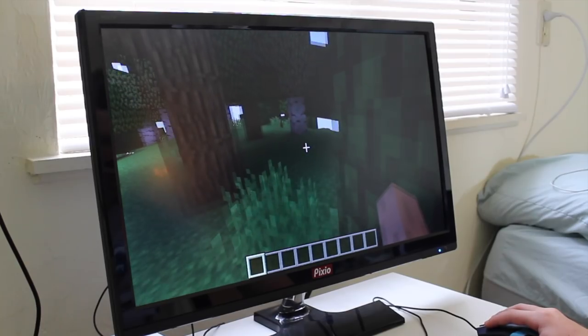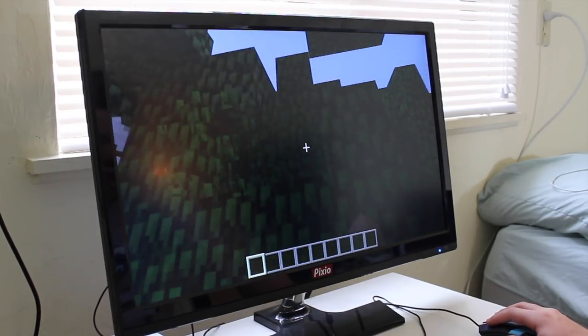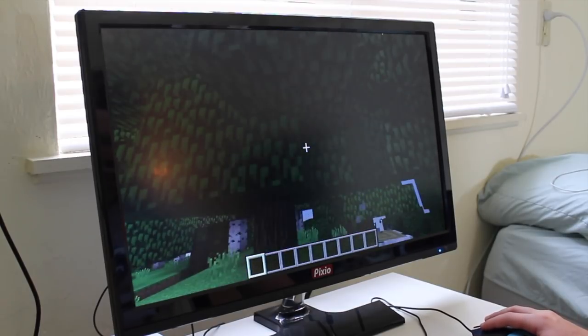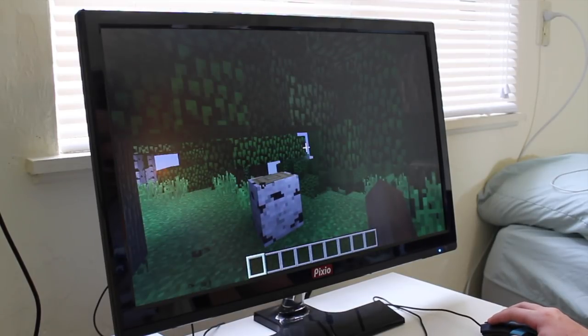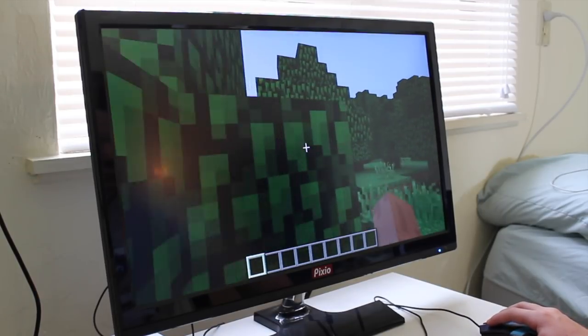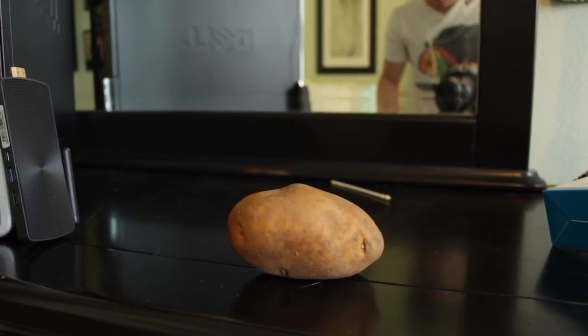I knew I would need to test the least demanding games available, which also seemed to be the games that people are playing the most. The titles I settled on for testing were CSGO, Minecraft, and Rocket League, which I felt were a pretty good range to represent the low end of games people are currently playing. And yes, this will run League of Legends, but then again, so does this Russet Potato.